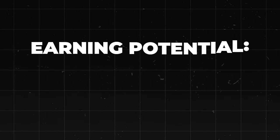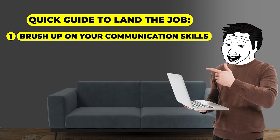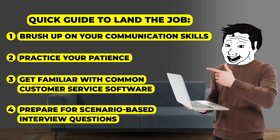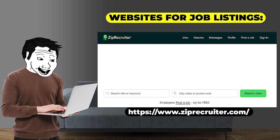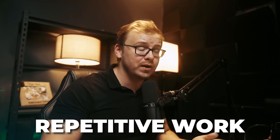The earning potential is relatively low compared to other jobs on the list — usually anywhere from $25,000 to $50,000 per year, especially when you first start out. A quick guide: brush up on your communication skills, practice your patience, get familiar with common customer service software, and prepare for scenario-based interview questions. Good websites for job listings include Indeed.com, flexjobs.com, and ziprecruiter.com. Overall, this one is easy to get into — I'm giving it an 8 out of 10 because there's high demand and flexible hours, but it can be emotionally draining and repetitive, and you're probably going to be dealing with a lot of Karens.